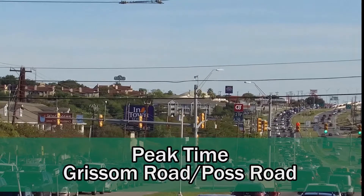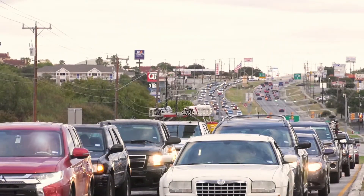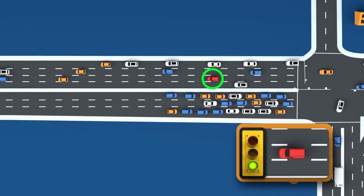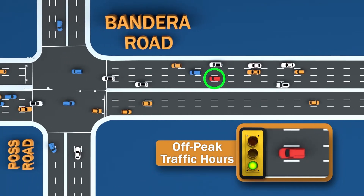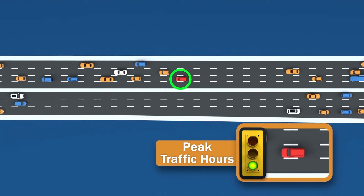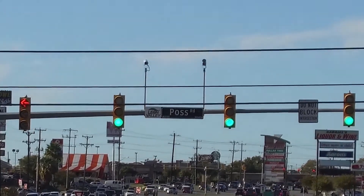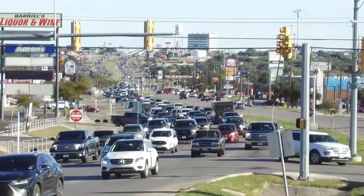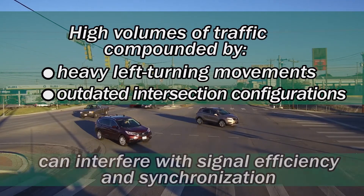If you're traveling during a peak time when the volume of traffic exceeds an intersection's capacity, it may not seem like the signals are synchronized — the truth is, they are. Let's take a look at the intersections of Bandera Road at Grissom and Pass Roads during off-peak traffic hours. You'll notice vehicles going the speed limit rarely hit a red light. When traffic picks up and more people are on the road, drivers cannot reach the intended speed limit and synchronization is disrupted. If traffic signals are synchronized, why hasn't that solved the problem? Let's tackle the biggest factor: traffic.